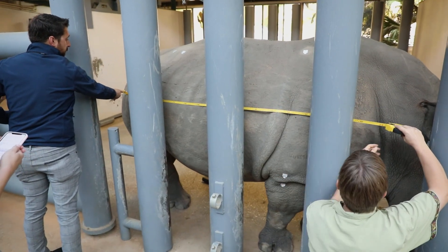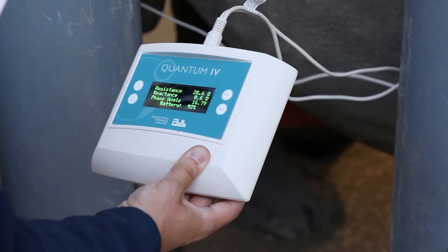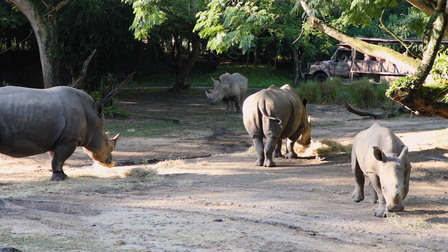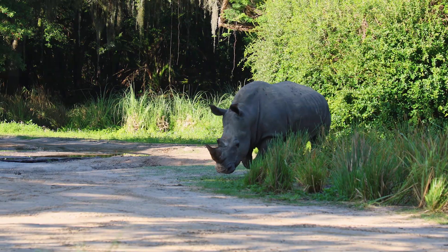The data we're hoping to collect across a range of facilities will hopefully tell us how rhinos behave differently across different types of habitats, from large to small and everywhere in between. We're kind of developing everything from scratch.